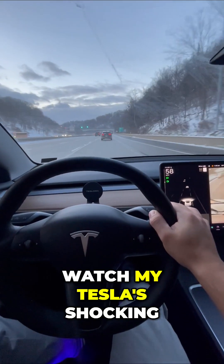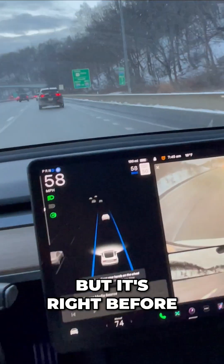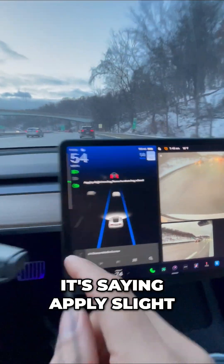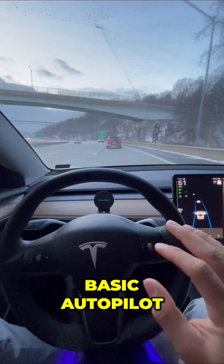Watch my Tesla's shocking results in rush hour traffic. It might not look like rush hour, but it's right before 8 a.m. Everyone's going to work, and I want to pay attention to my Tesla. It's saying 'apply slight turning force to the wheel.' That's normal in this basic autopilot.